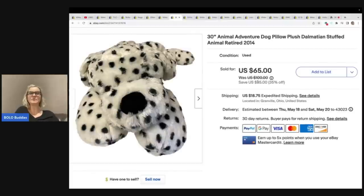The next item is this Animal Adventure Dalmatian stuffed animal. I can't remember exactly where I got this — I didn't mark it down for some reason — but I ended up selling this for a best offer of $50 plus shipping because it was so big. The buyer was all in for $86.03.